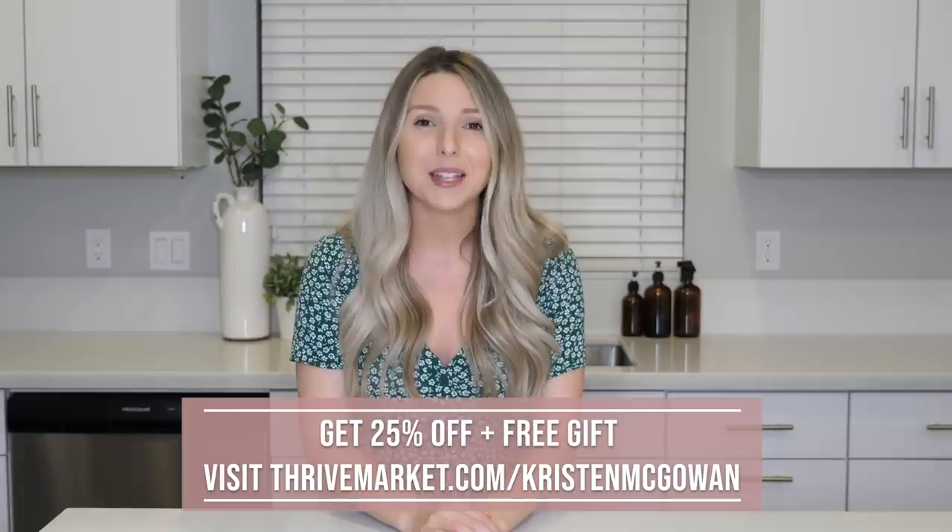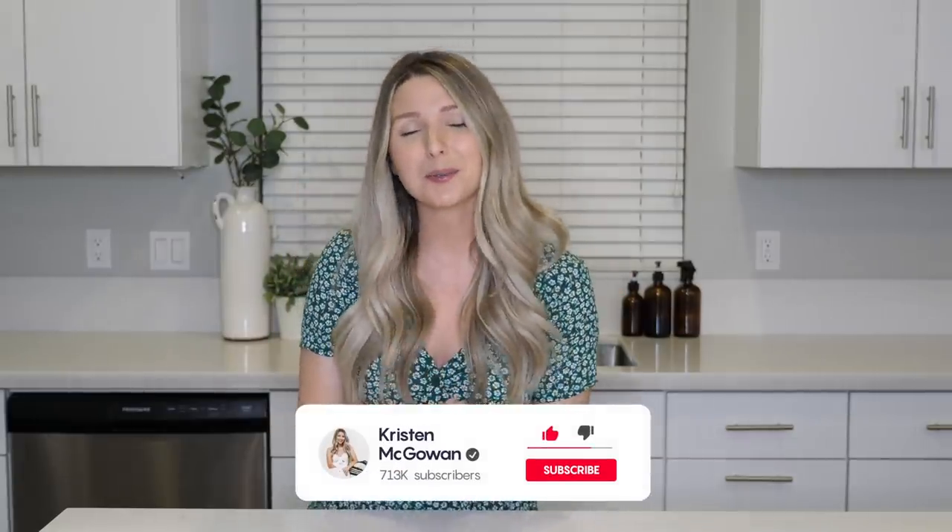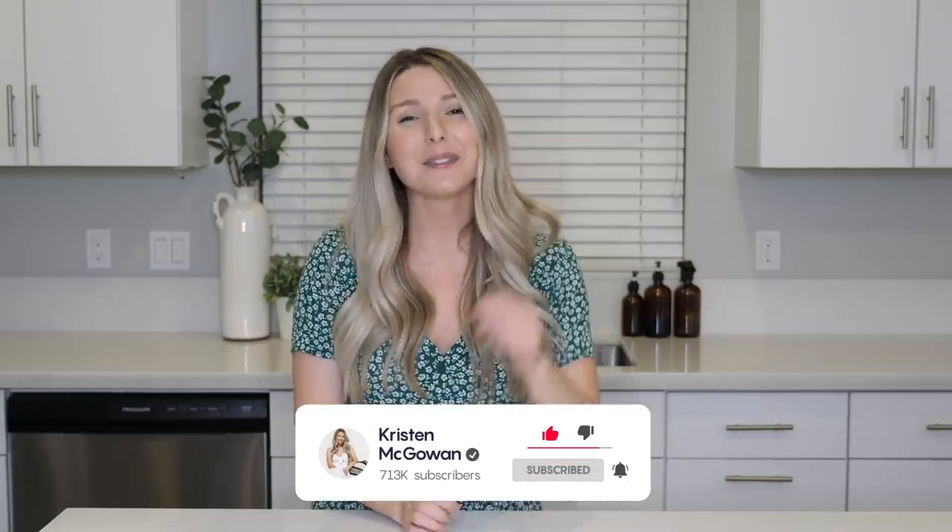So that's it for my 10 space-saving kitchen organization ideas! I hope you guys enjoyed watching and found some ideas you can use in your kitchen. Let me know down below in the comments which organizer you absolutely need to get for your home. There are so many ways to better organize your kitchen, so I'll link some of my other kitchen organizing videos below. Make sure you check out Thrive Market — visit thrivemarket.com/KristenMcGowan to get 25% off your first order and a free gift. If you enjoyed this video, give it a thumbs up, subscribe, and turn on notifications. Love you guys — bye!